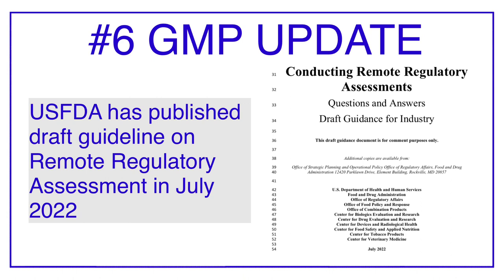Just to avoid a similar situation, FDA has come up with this guideline on Remote Regulatory Assessment. Remote Regulatory Assessment is an examination of FDA-approved plants or their records conducted entirely remotely, and this examination is carried out to evaluate compliance with the applicable FDA requirements.